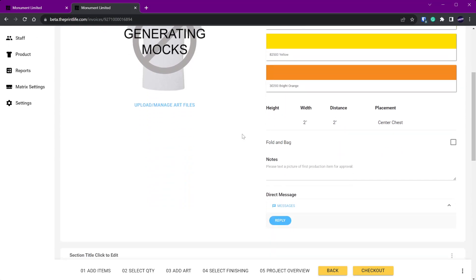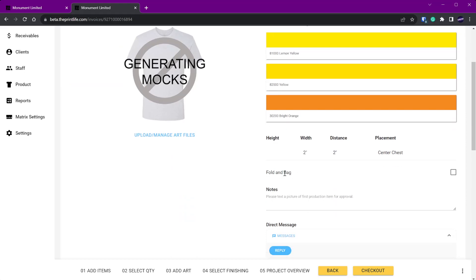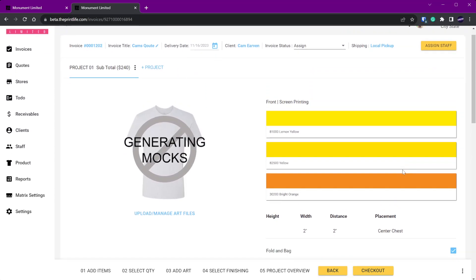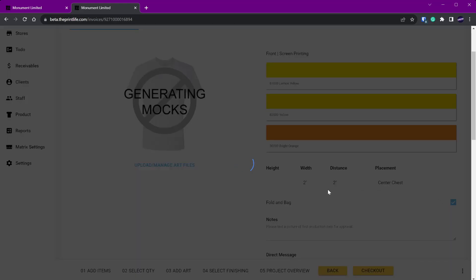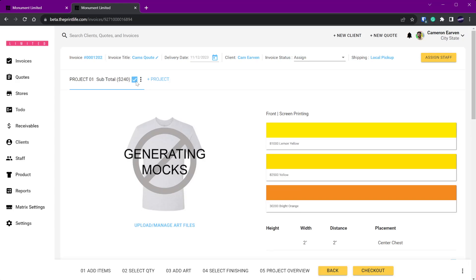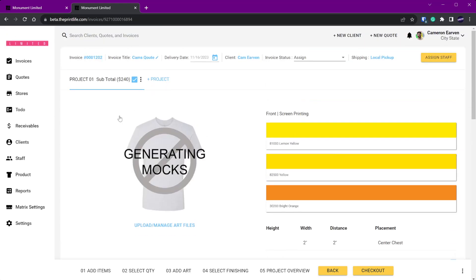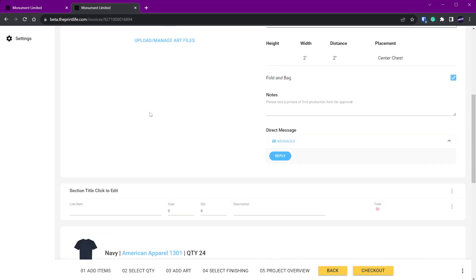Another thing we added is checkboxes for finishing items — this was an issue in my own shop where printers would always overlook things like folding and bagging, heat press finishing, or sewing on labels. Now if a customer opted for folding and bagging, it shows on the production view and the printer has to acknowledge and check it off. When checked and saved, the project shows it's complete. If finishing was opted for on one project but not checked off on another, it won't show a check mark so you can tell at a glance.